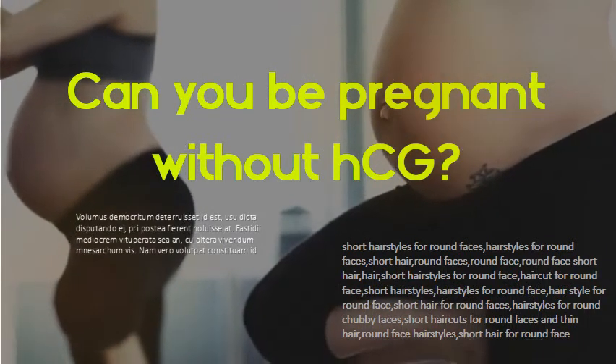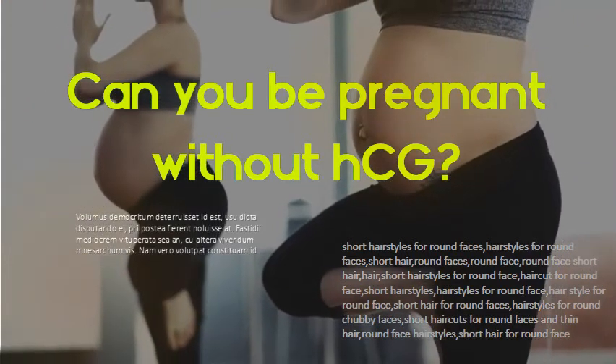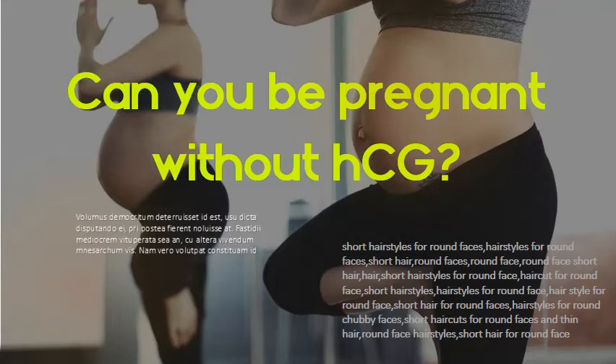Can you be pregnant without HCG? Modern home pregnancy tests — the kind that encourages you to urinate on a stick to look for the presence of human chorionic gonadotropin, or HCG, a hormone that's produced during pregnancy — are fairly reliable. So most of the time, getting a negative result on a pregnancy test means that you are probably not pregnant.